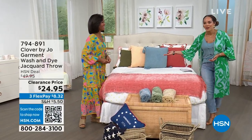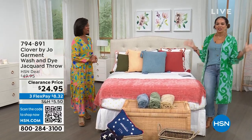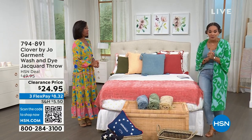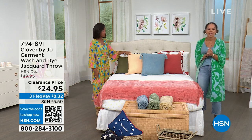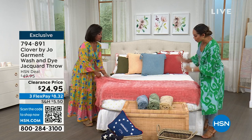Welcome back into HSN. My name's Nicole Hickel, and Andrea Moorhead is with us — so happy to be with you today. We are talking all things Clover by Joe, which features timeless silhouettes to incorporate in your home. We have a few minutes to dive into this clearance price on a customer pick: a wash-and-dry-dye jacquard throw.